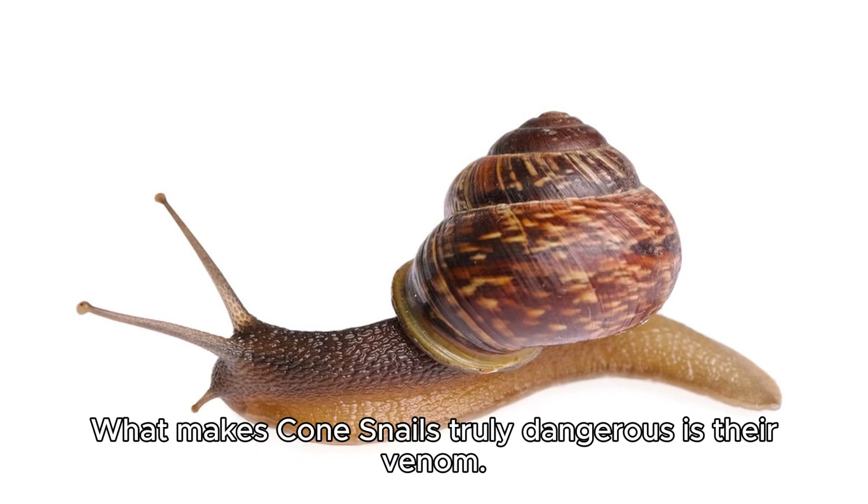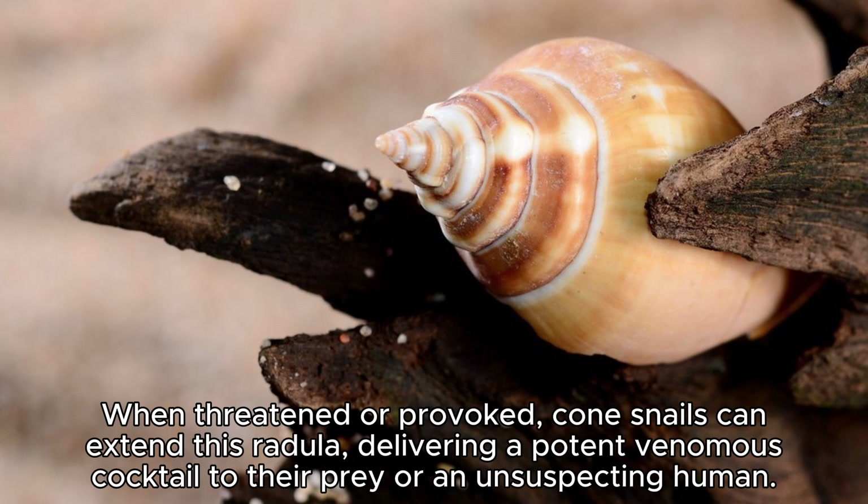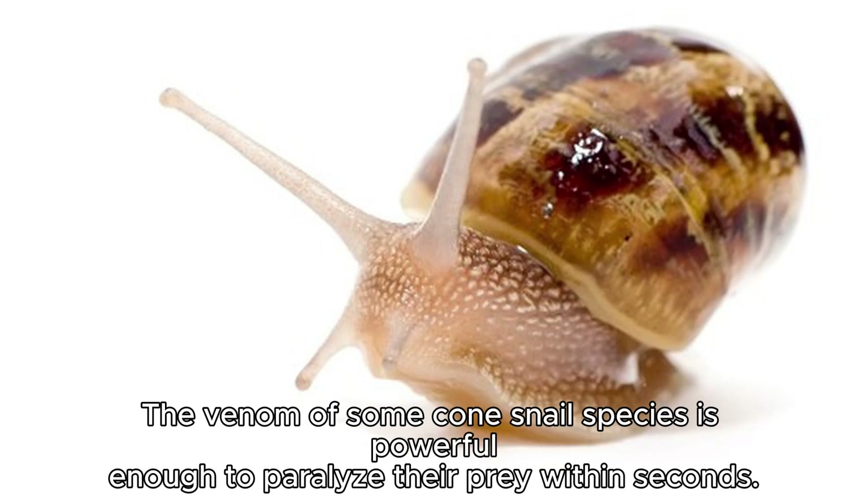What makes cone snails truly dangerous is their venom. Concealed within their beautifully patterned shells lies a venomous harpoon-like tooth called a radula. When threatened or provoked, cone snails can extend this radula, delivering a potent venomous cocktail to their prey or an unsuspecting human. The venom of some cone snail species is powerful enough to paralyze their prey within seconds.